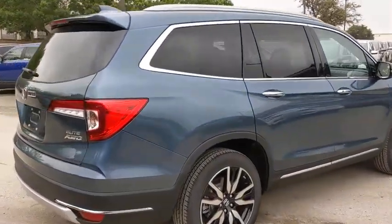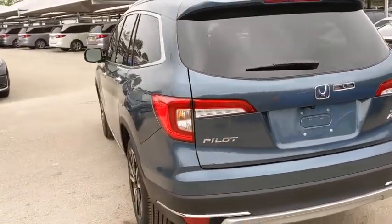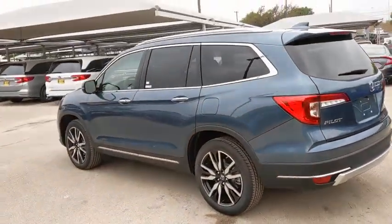Here are some of this vehicle's great options: backup camera, all-wheel drive, navigation system, traction control, anti-lock braking system, power liftgate.